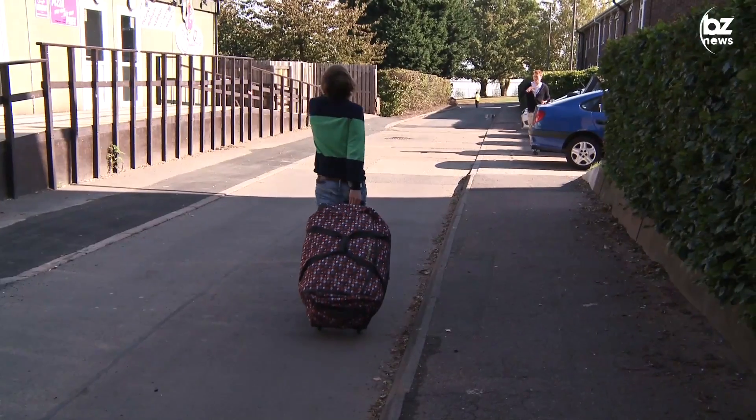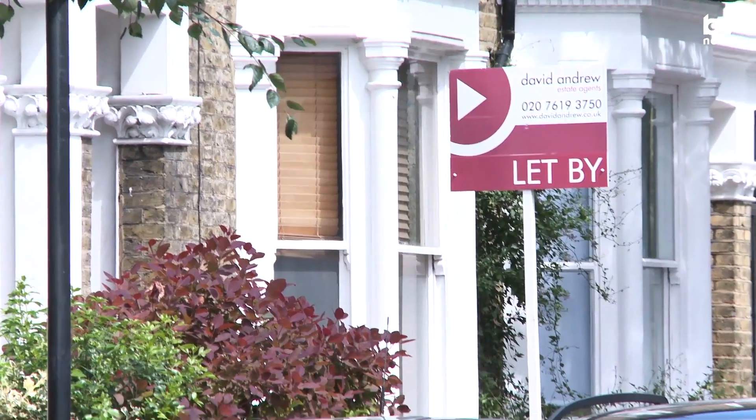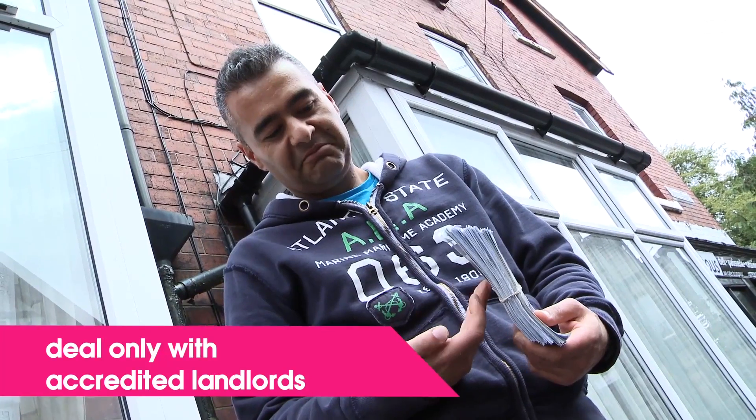For your second year of study, it's likely you'll be moving out of your halls of residence and renting private student accommodation. Check that any properties you are interested in are owned by accredited landlords. There's nothing worse than a dodgy landlord that's going to take you for a ride.